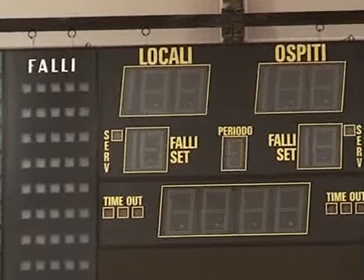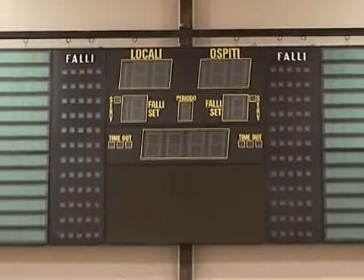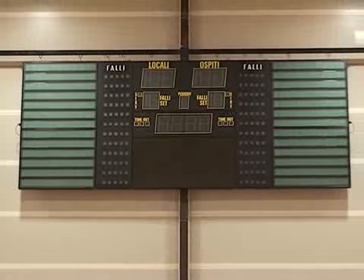Sotto il tabellone segnapunti verrà posizionato un maxischermo e il palazzetto sarà dotato di sistema WiFi.